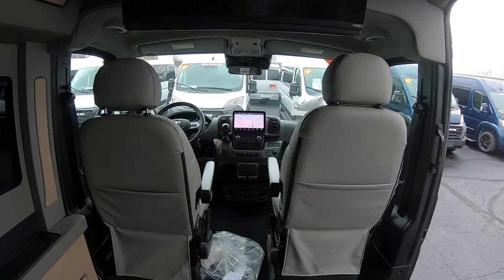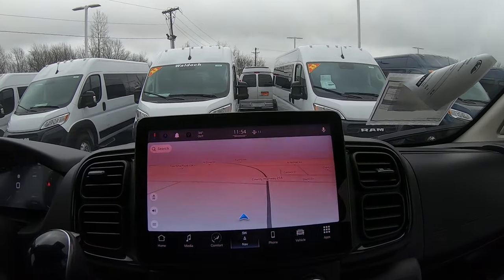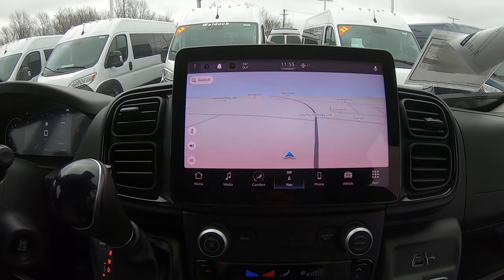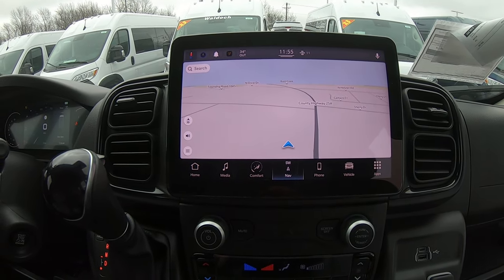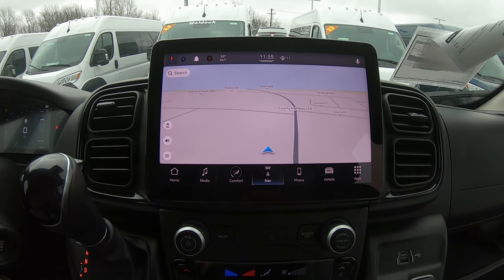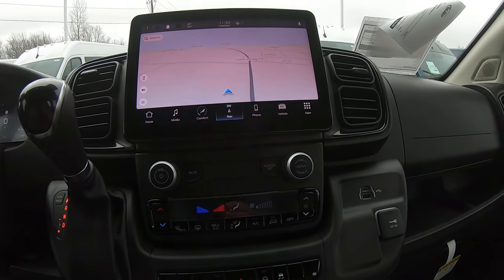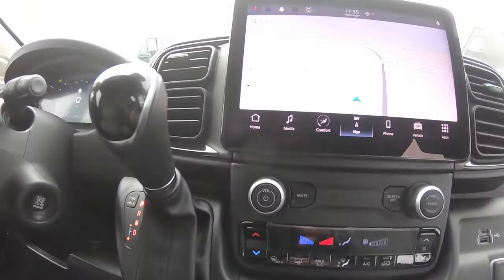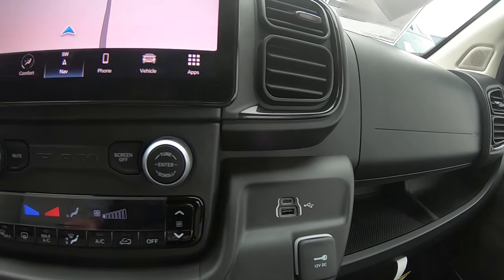Up front, you've got the large 10.1-inch Uconnect radio with SiriusXM satellite radio built in, navigation, Apple CarPlay, and Android Auto — so you can mirror your phone to the radio. It also has lane keep assist, traction control, front HVAC controls, and HDMI / HDMI-C ports.